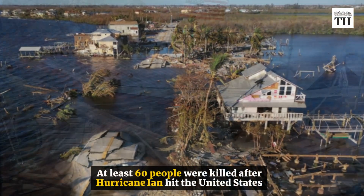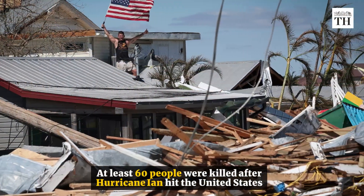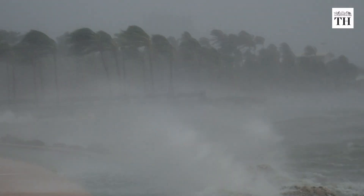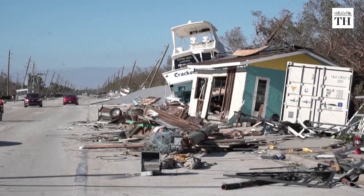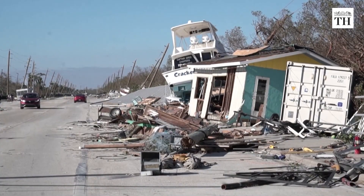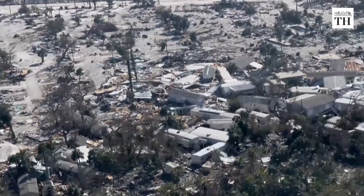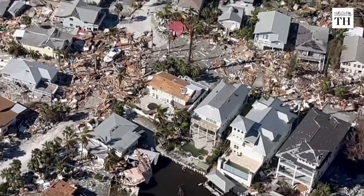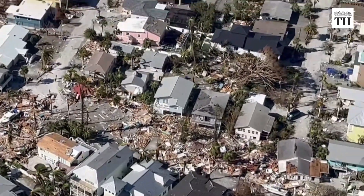At least 60 people were killed after Hurricane Ian hit the United States. Following the hurricane, life-threatening storm surges were reported in Florida, causing widespread destruction. Hurricane Ian made landfall as a Category 4 storm on Florida's southwest coast on September 28, sweeping away homes and communities.